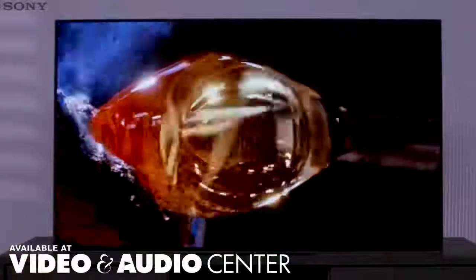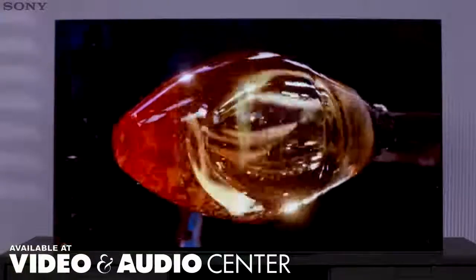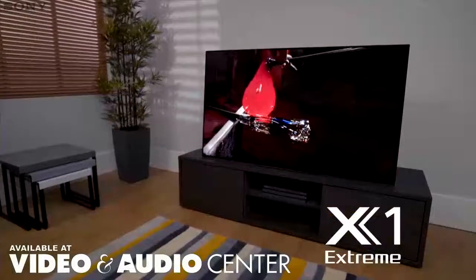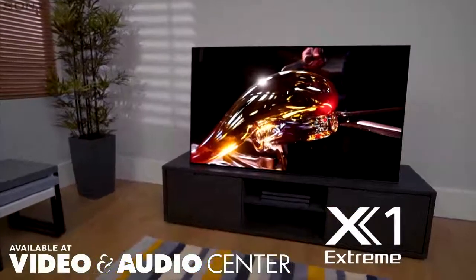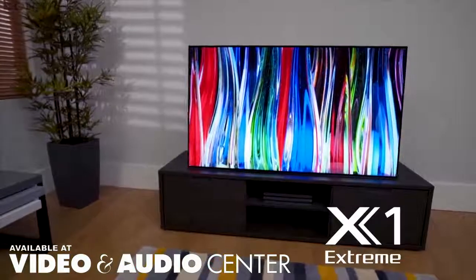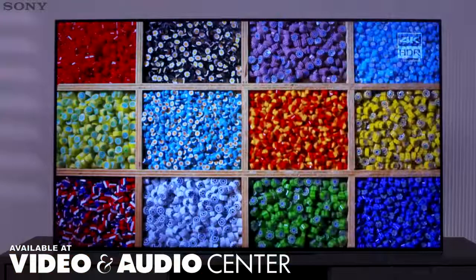Over 8 million self-illuminating pixels enrich a blurless image with unprecedented black levels and a wide optimum viewing angle. The powerful 4K HDR processor X1 Extreme precisely controls the pixels and extends the capability of OLED, resulting in an exquisite 4K HDR picture with sharper detail and more dynamic contrast.